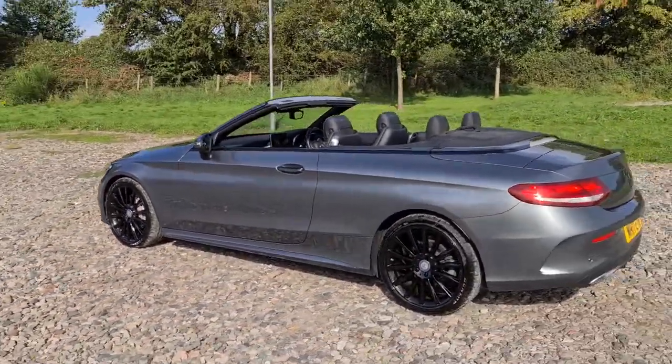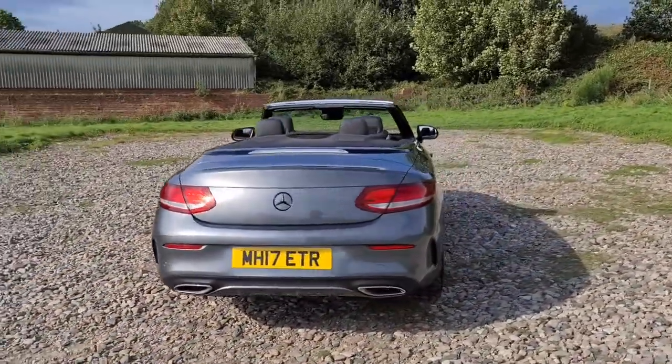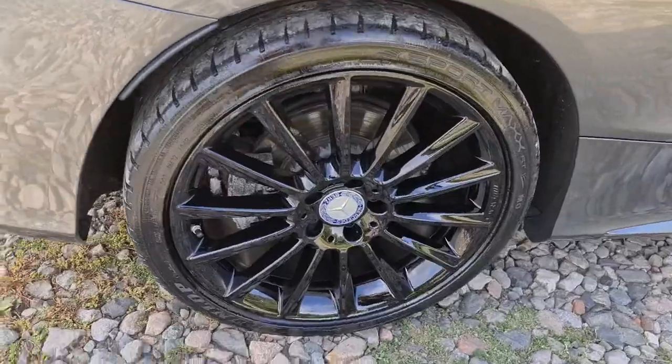We've also got the black trim around the windows, it's fully convertible, privacy glass all the way around, front and rear parking sensors with a reversing camera, and the vehicle is free of any major marks, dents or scratches whatsoever. Here's one of those alloys — not a single mark on them at all, they really are just like new.